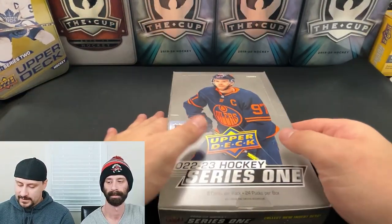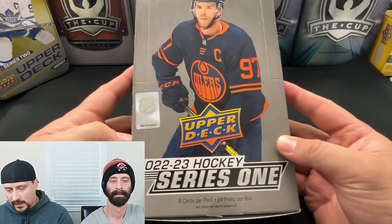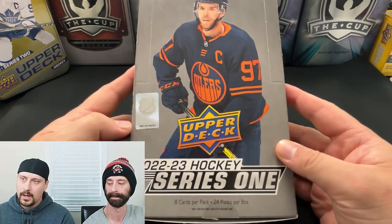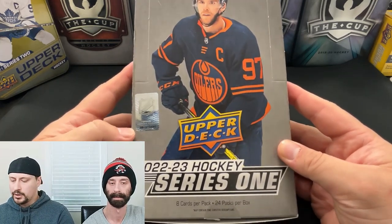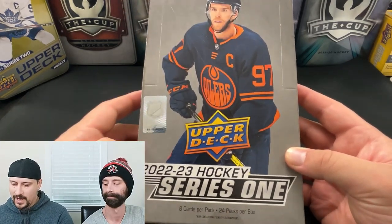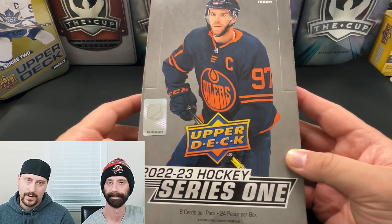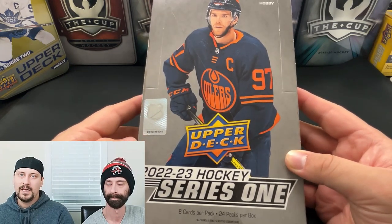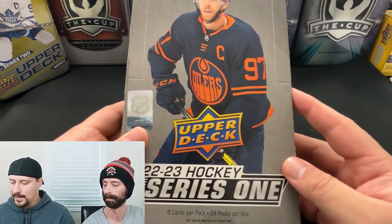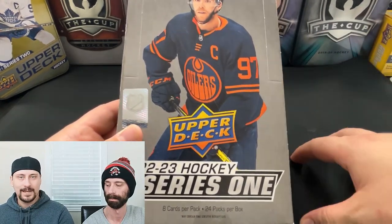As for the product itself — typical Series 1, lots of inserts, Young Guns to chase: Matt Boldy, Marco Rossi, Owen Power, Matty Beniers. A good Young Guns crop here, growing quickly. You just never know which Young Guns are gonna take off even halfway into the season, maybe next season. It's fascinating — whoever you think is gonna sell best immediately doesn't often happen.